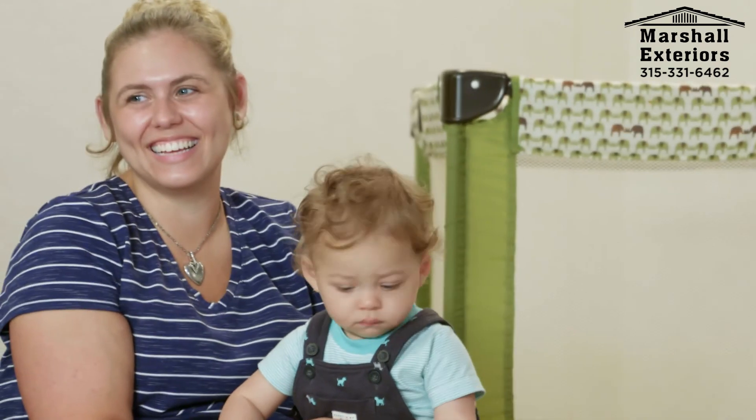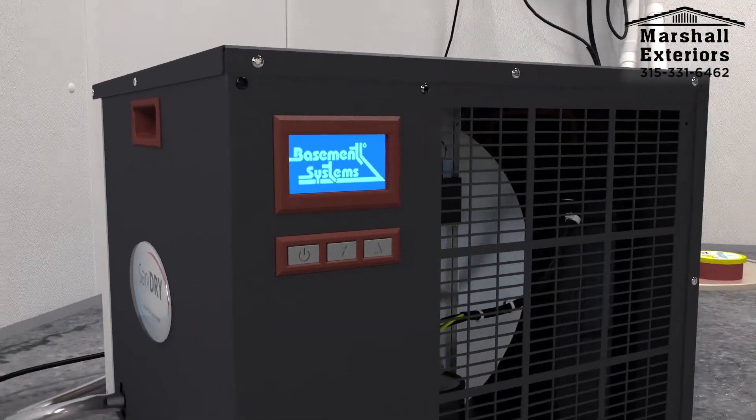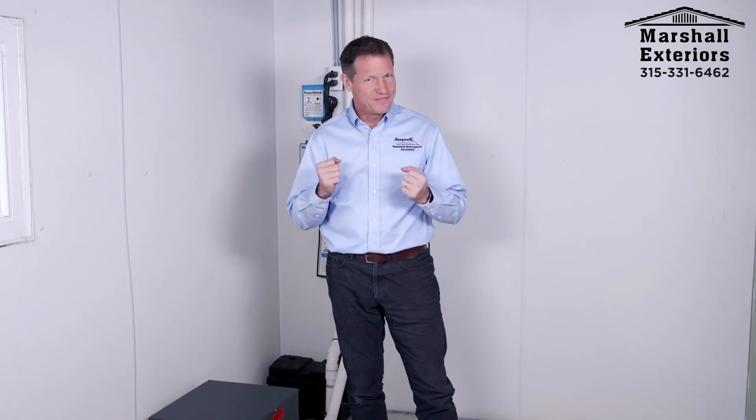One of our customers called it a basement miracle machine, and we agree. Get the Sanidry Sedona Basement Air System with your basement waterproofing system, and transform how your basement smells and feels.